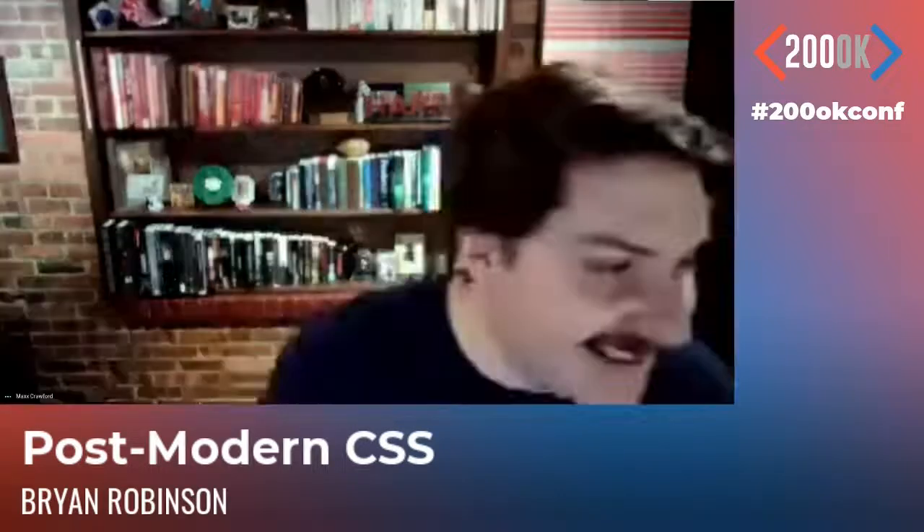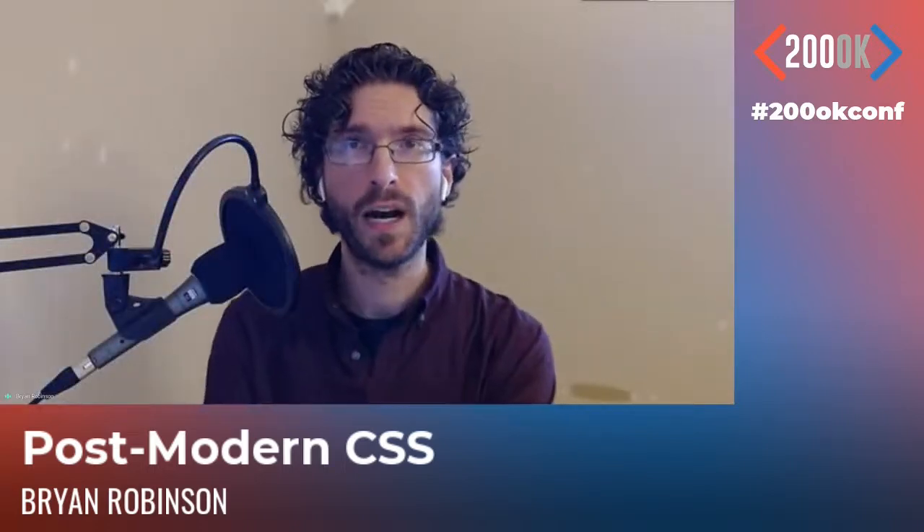First question: will the slides that you presented be available? Yes, I've got them as a PDF somewhere and I'll send them to the Techlahoma crew and we'll get them up. First question from KM Ferrier: what's a good place to test sites in various browser versions?